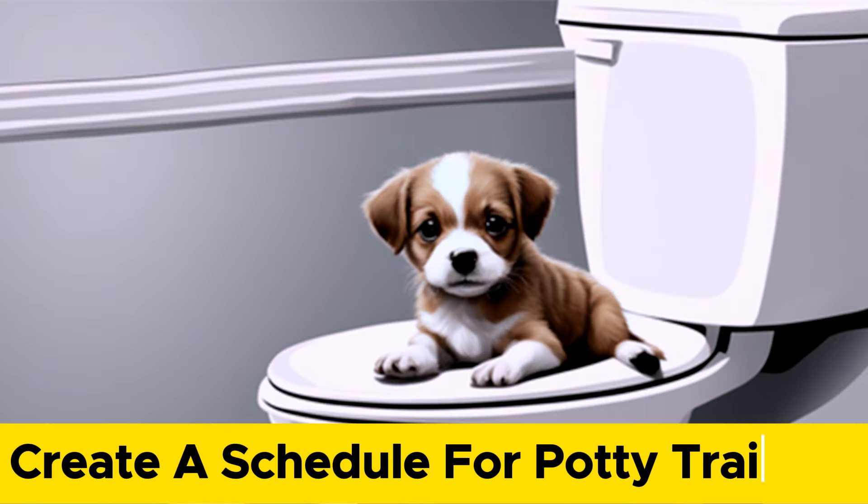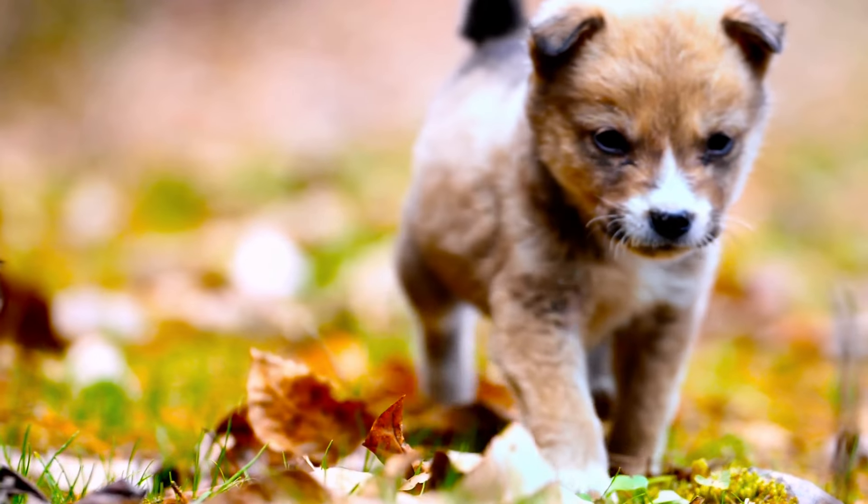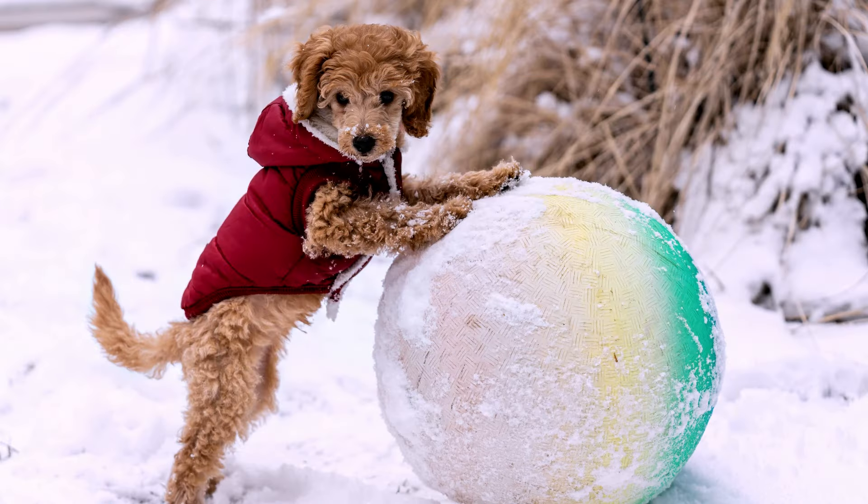Create a schedule for potty training. Puppies need to go outside frequently to relieve themselves, especially after eating, drinking, playing, or sleeping.